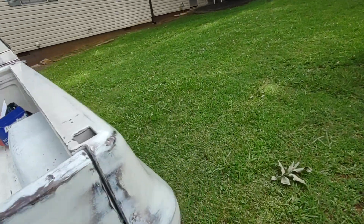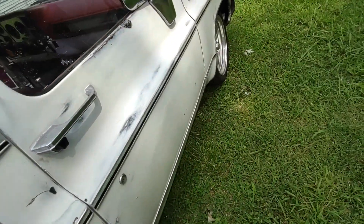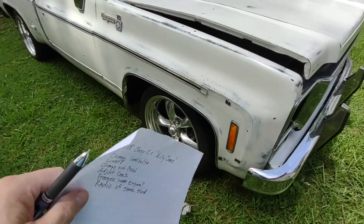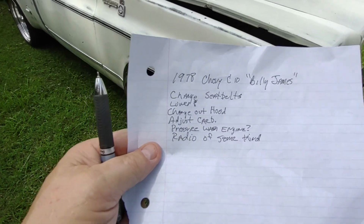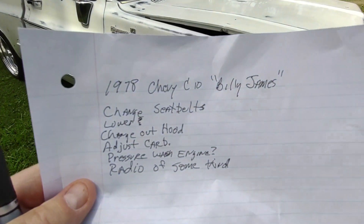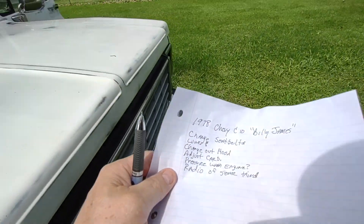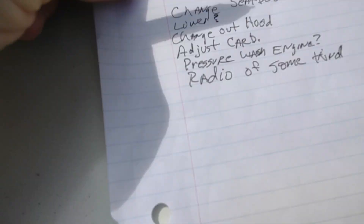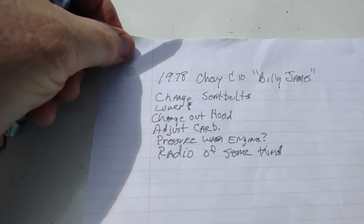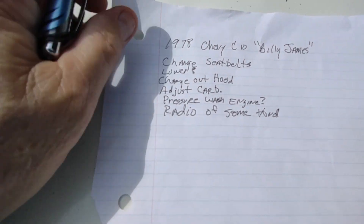I'm trying to do all this before it starts raining. I'm really absent-minded lately — I forgot where I put my pen. Here's what I've got so far: whenever Brian has a little while to work on it, it's nothing major, really just little things. He's a lot smarter than I am. Let me start off by saying I'm not a mechanic, I'm not a body man. I've got a year and a half of college and I still can't write well. I've written down: seat belts, Billy James, change the seat belts.